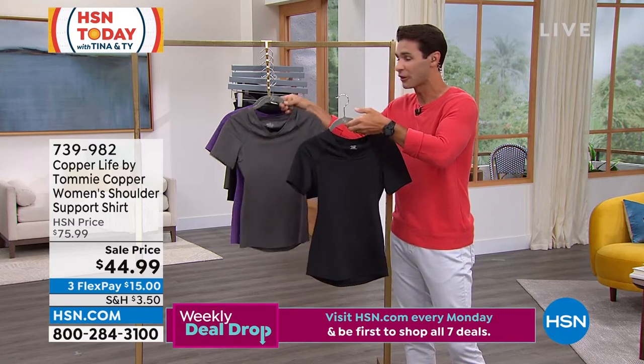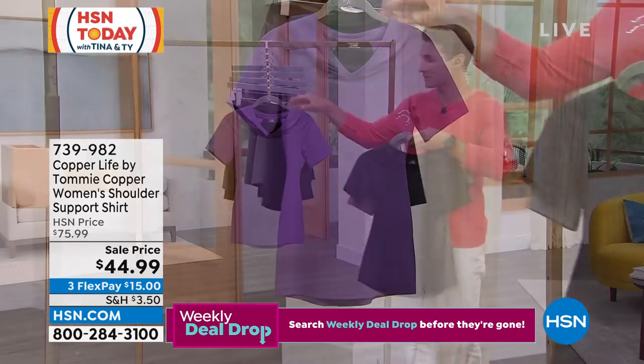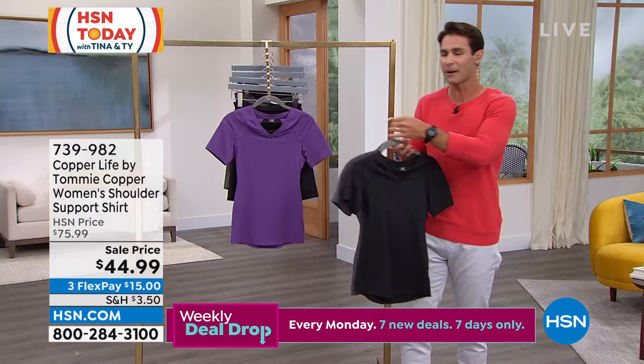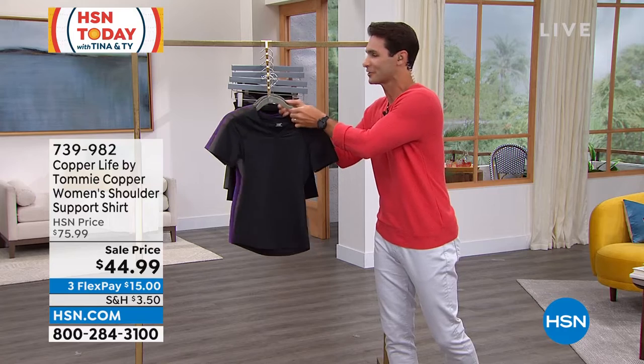Maybe you're going to grab it in the black, the gray, or I love this plum color right here. We have it in small through 3X. And our guest from Copper Life, Laura Baker, is joining us here.